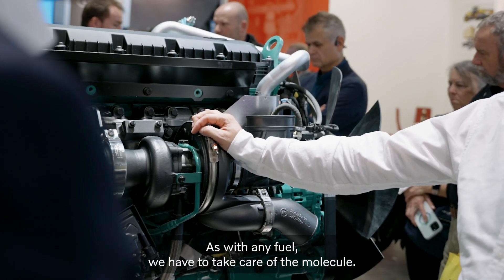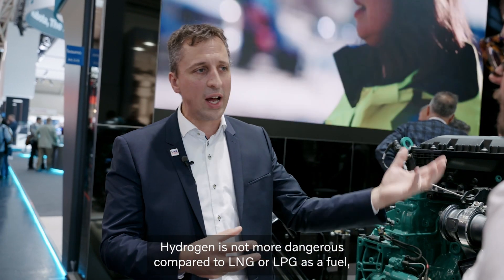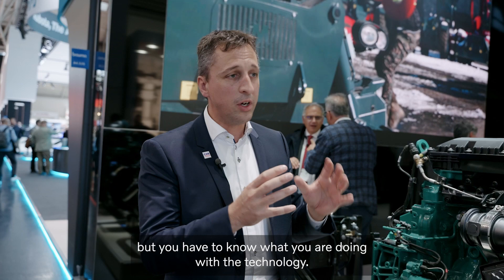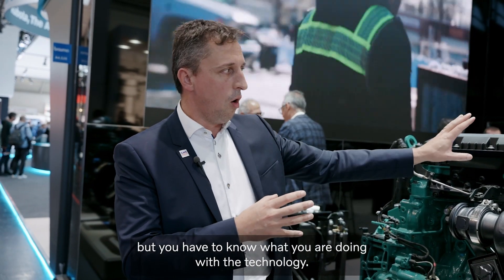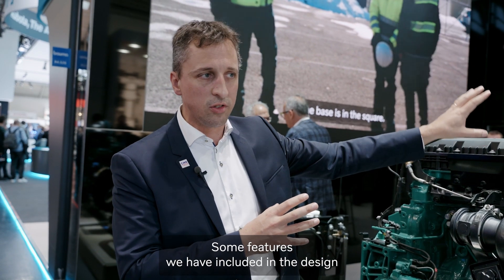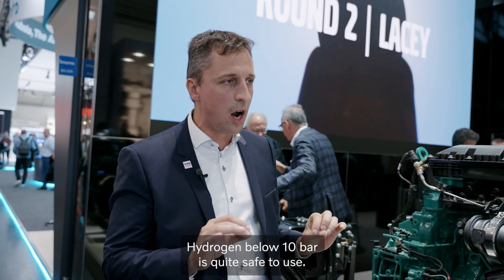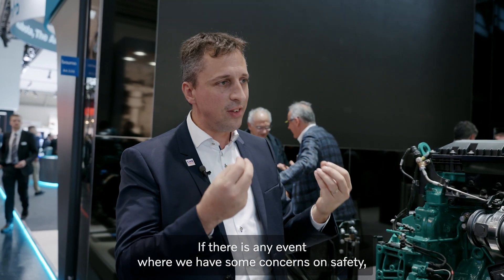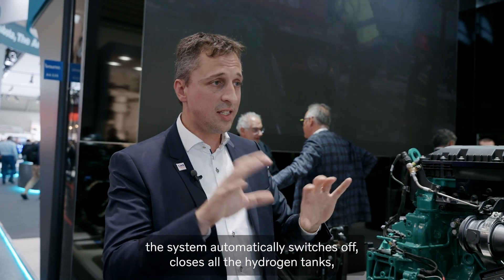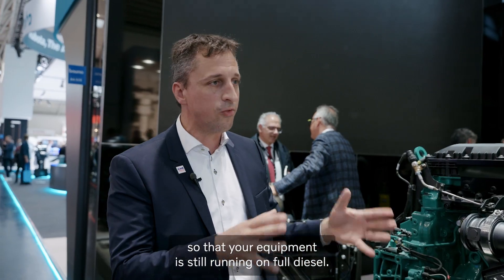As with any fuel, we have to take care of the molecule. Hydrogen is not more dangerous compared to LNG or LPG as a fuel, but you have to know what you are doing with the technology. Some features we have included in the design: we only work with a low-pressure system — hydrogen below 10 bar is quite safe to use. Furthermore, we aspirate the hydrogen. If there is any safety concern, the system automatically switches off and closes all the hydrogen tanks so that your equipment is still running on full diesel.